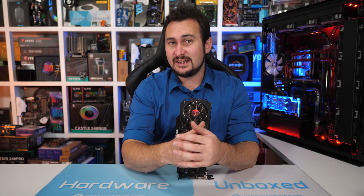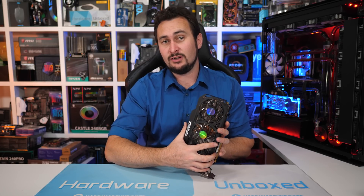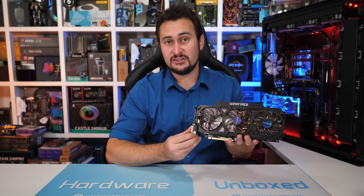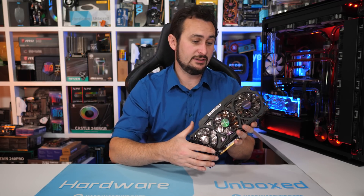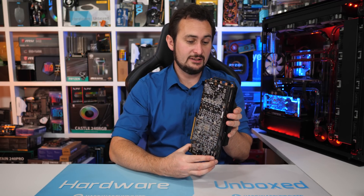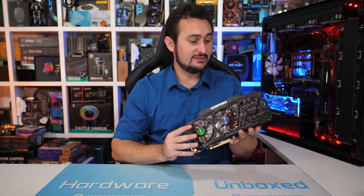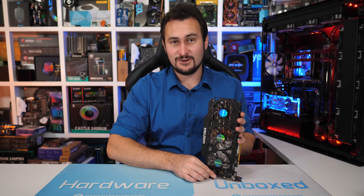Welcome back to Harbour Unboxed. Today we're taking a good look at the Radeon R9-290, and this is actually my first AIB review sample of the Radeon R9-290. It was sent in by Gigabyte. It's the OC model and as you can see it's still working today — it served me very well. Very nice graphics card.